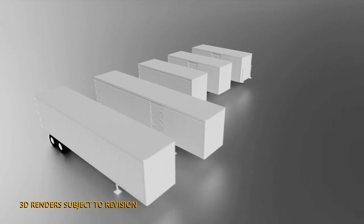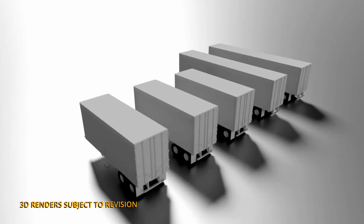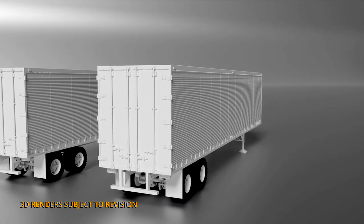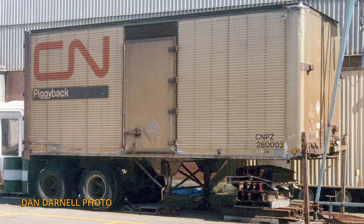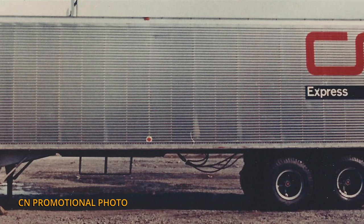What would we be doing making a bunch of piggyback flat cars without some trailers to run on them? So with that, we are proud to announce not one but two new trailers — the 26-foot Can-Car dry vans and the 45-foot Trail Mobiles. The 26-foot trailers would have appeared starting around 1968 and ran into the 1980s, whereas the 45-foot trailers appeared in the mid-70s — a full ten years before they were approved for American use — and would have run into the late 80s and early 90s as well.